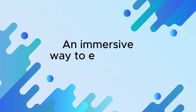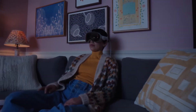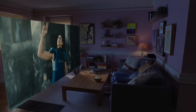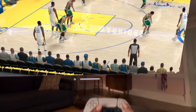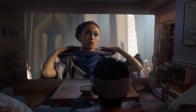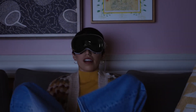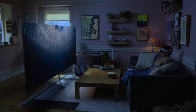An immersive way to experience entertainment — Apple Vision Pro can transform any room into your own personal theater. Expand your movies, shows, and games up to the perfect size while feeling like you are part of the action with spatial audio. And with more pixels than a 4K TV for each eye, you can enjoy stunning content wherever you are, whether that's a long flight or the couch at home.